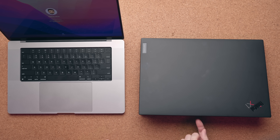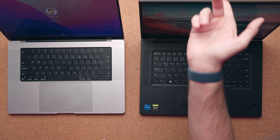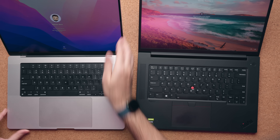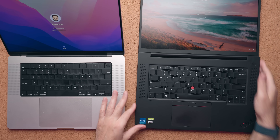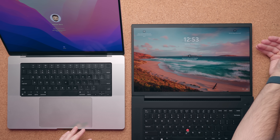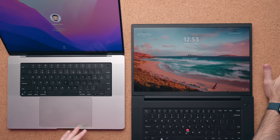Whereas the Lenovo, you kind of have to put your finger in the middle. Now the hinges on these guys are fantastic — they're very stiff on both laptops. The benefit of the ThinkPad though is that the display can be placed flush against the table, whereas the MacBook Pro kind of ends up at an angle.